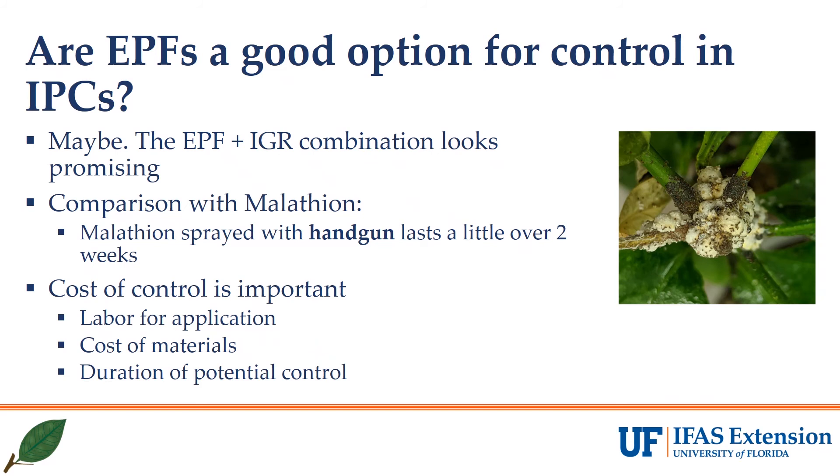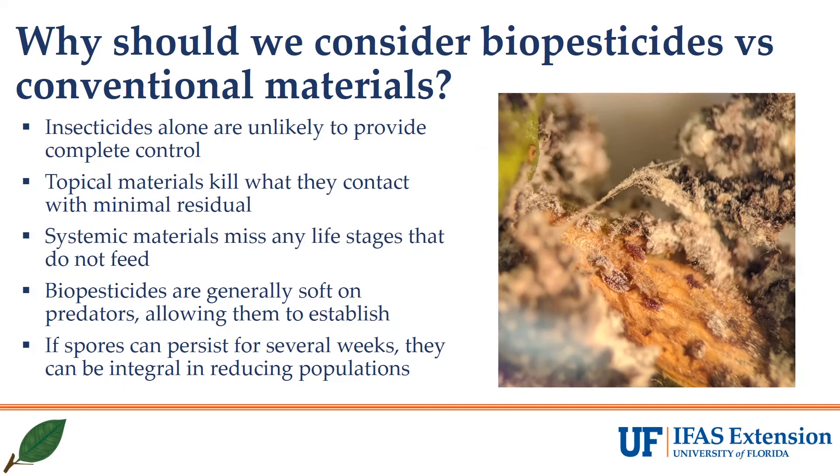So are entomopathogenic fungi a good option for control in IPCs? Maybe. The EPF plus IGR combination looks really promising, and it appears to have good post-application efficacy for at least three weeks, which is slightly longer than malathion. But we have to consider costs here. To ensure thorough coverage of the trees, we open bags to treat and close them after the material is dried, which will amount to quite an investment in labor. The cost of the EPFs is generally higher than many commonly used insecticides. It may be a wash in terms of cost versus duration of efficacy, but we'll run a larger trial this summer with IPCs and more insecticides so we can make this decision with more data.